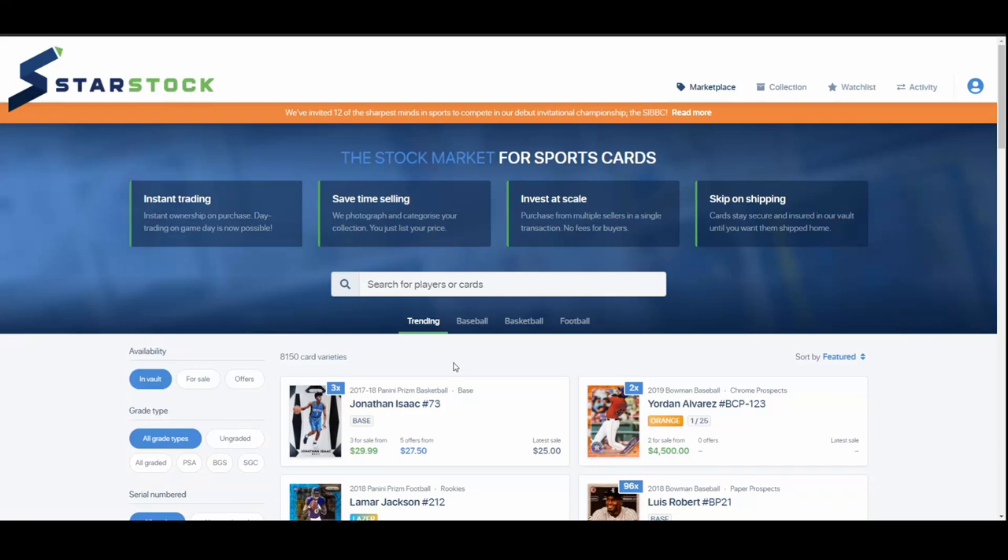Hey guys, Northeast Ohio Sports Cards here, back for another video. Today we are going to talk about StarStock, a new buying and selling platform.